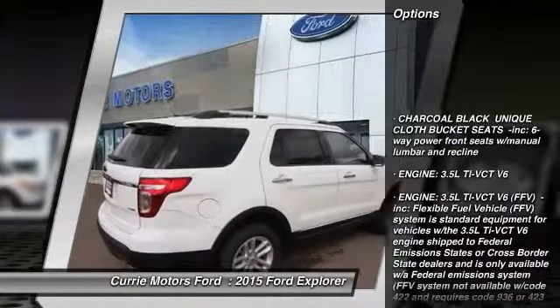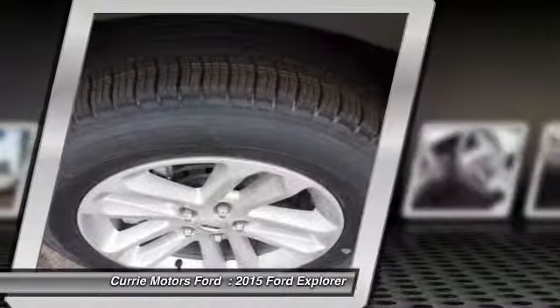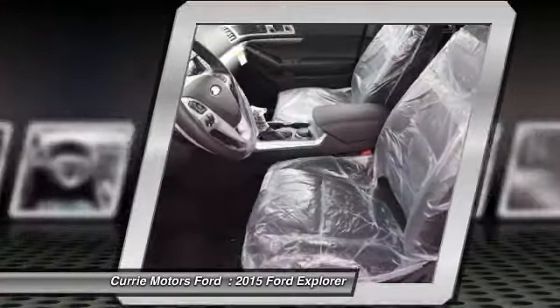Stability control. Traction control. Anti-lock braking system. Steering wheel audio controls. Air conditioning. Driver airbag. Adjustable steering wheel. Power steering. Cruise control. Keyless entry.